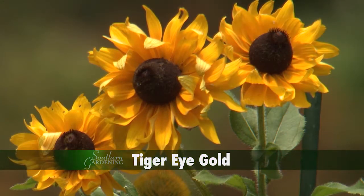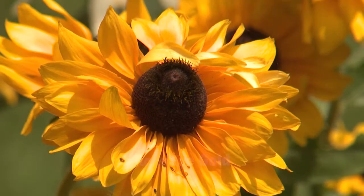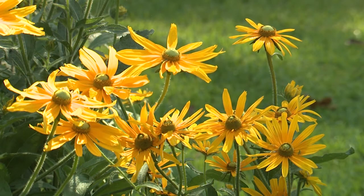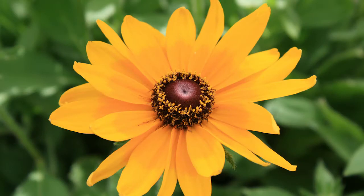Another tall variety is Tiger Eye Gold, which are yellow with a brown button center. These beautiful flowers have a long-lasting bloom season and will be produced throughout the entire summer.